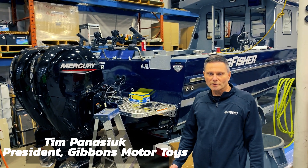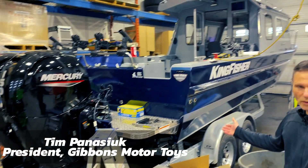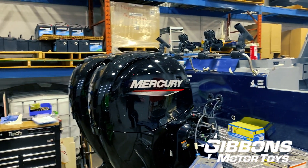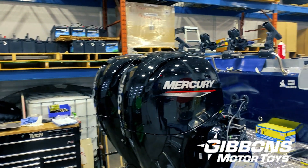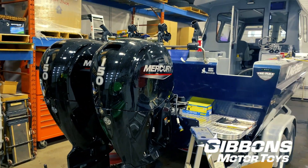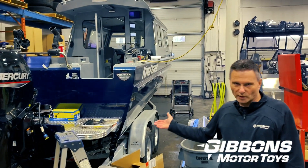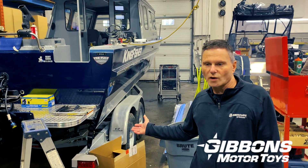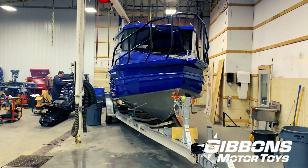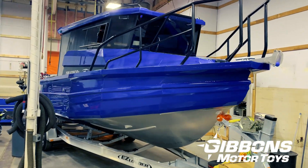We're in our noisy shop right now and we just wanted to show you a couple of examples. Right here we've got a 28 foot Kingfisher — it's our Coastal Express boat. This is getting rigged with twin 150s, but this boat can literally be rigged with anything from a single 175 up to a single 350 and a variety of twins. We also have a 25 foot StabyCraft here, and the same thing goes for it — it can be rigged with both twins or a single.